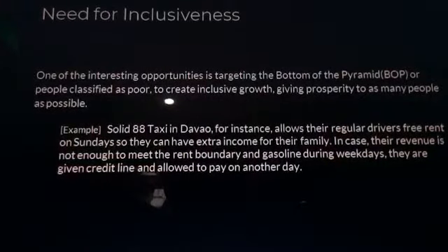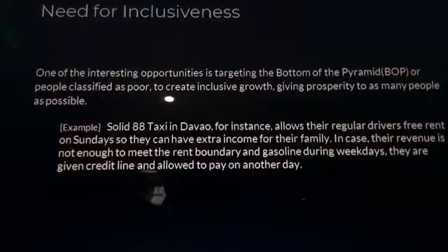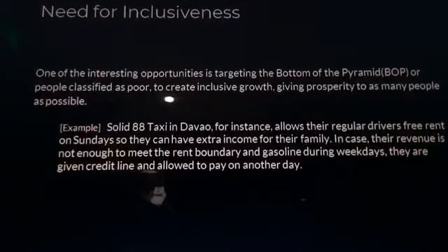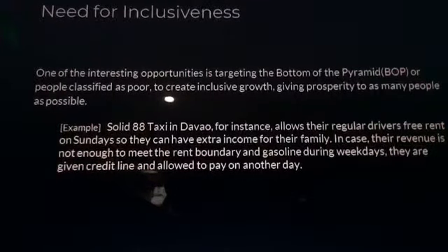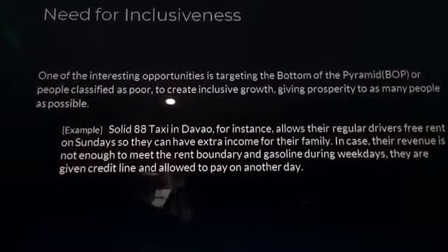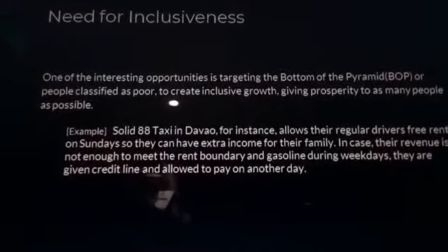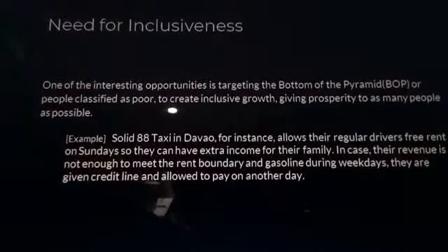Need for Inclusiveness: one of the interesting opportunities is targeting the bottom of the pyramid (BOP) — people classified as poor — to create inclusive growth, giving prosperity to as many people as possible. One example is Solid 88 Taxis in Davao, where regular drivers get free rent on Sundays to generate extra income for their families, and in case their revenue is not enough, they are given a credit line that they can pay back the following day.